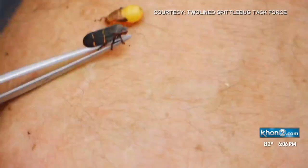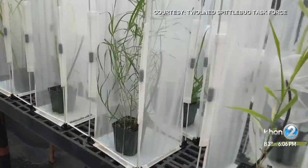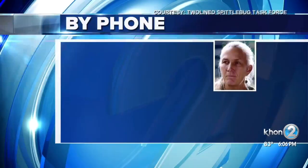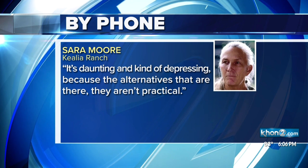Experts don't know how to get rid of it. We don't want to spray a bunch of chemicals on the pasture that our cattle are grazing. So they're trying to find plants resistant to the pest that are still suitable for grazing. It's daunting and kind of depressing because the alternatives aren't really there that are practical.